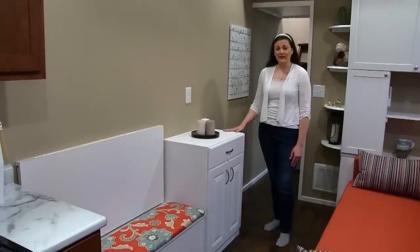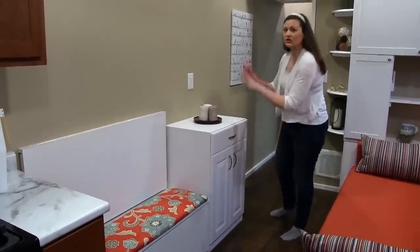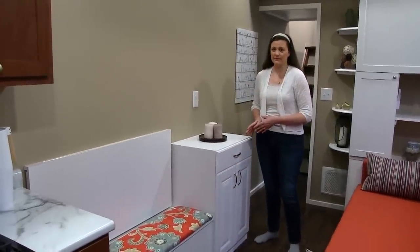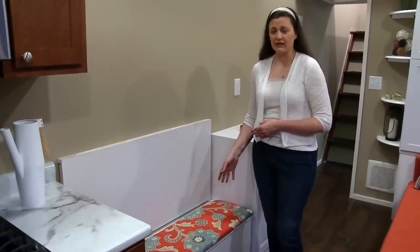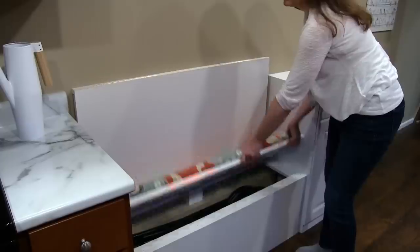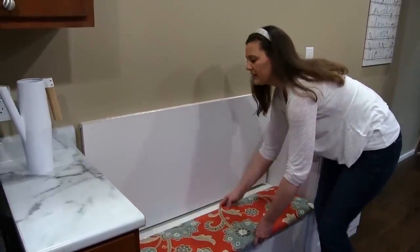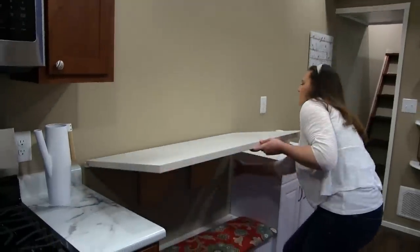Over here there's another large cabinet for your storage needs as well as a potential entertainment center area. Beyond that is a bench seat for extra seating and storage underneath. We have stools stored under there because the back of the bench seat doubles as a dining table.